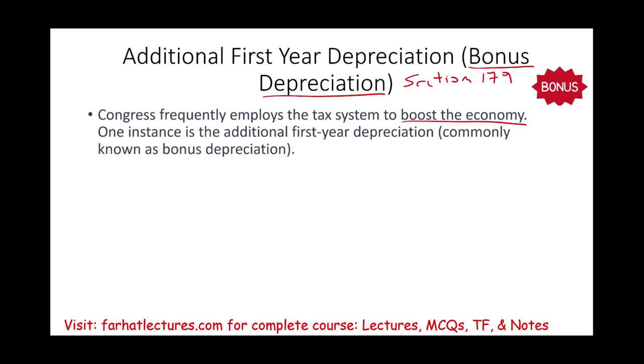Boosting the economy means encouraging businesses to buy assets. When businesses buy assets, they buy from manufacturers. Manufacturers have to hire people and pay them. Those people spend money in communities, which benefits other businesses, who in turn hire more people. This is how you boost the economy, and bonus depreciation is another tool that helps accomplish this.